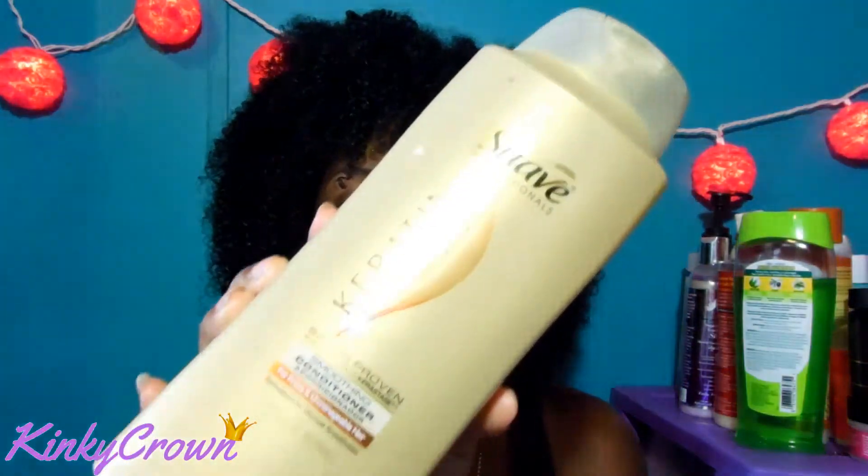The next product is from Suave Professionals — it's their keratin infused conditioner. I've been using it for a couple of months and honestly I haven't really liked it, which is why I've never featured it in any of my videos. What made me want to try it was the keratin — my ApHogee protein treatment is keratin-based and I love that, so I naturally thought my hair would love the conditioner too. Wrong. I left it in my hair and it was a mess — my hair frizzed out. I tried layering oils and gel on top and it didn't help.